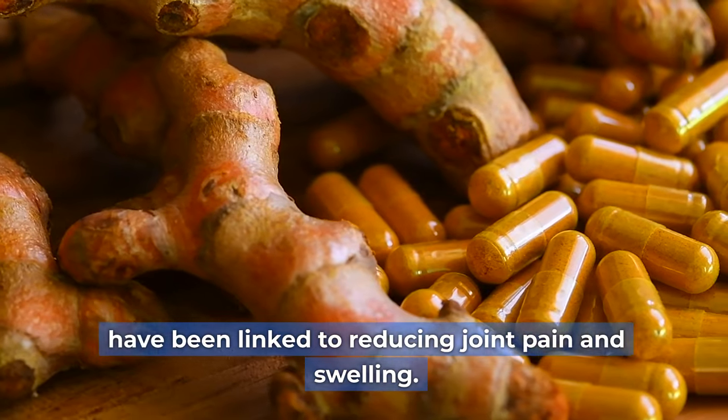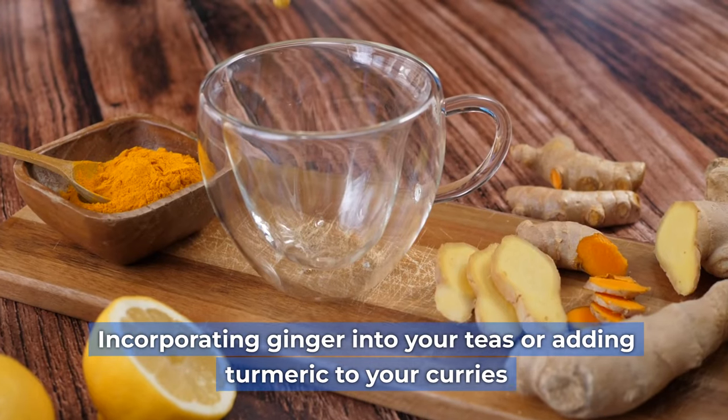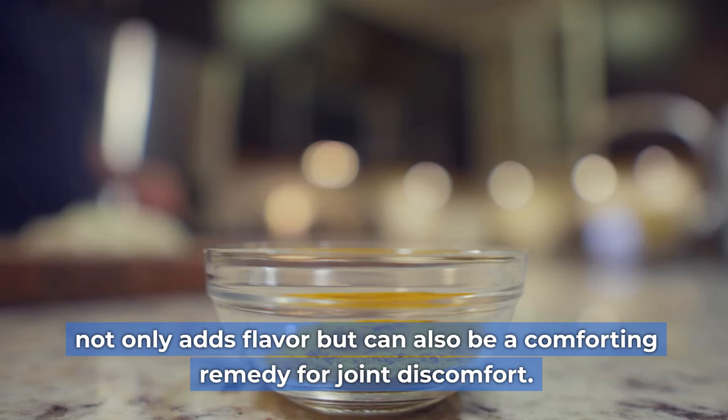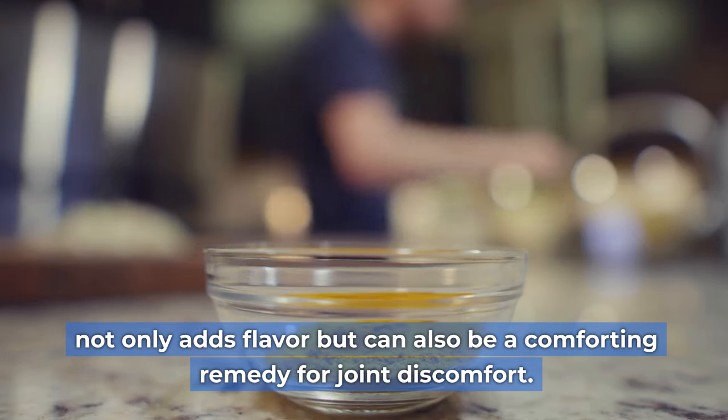Incorporating ginger into your teas or adding turmeric to your curries not only adds flavor, but can also be a comforting remedy for joint discomfort.